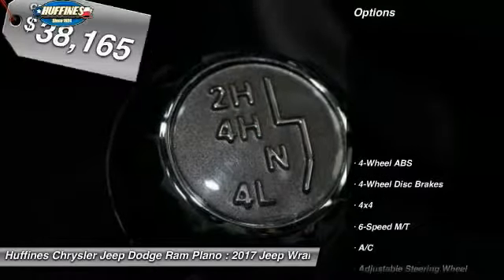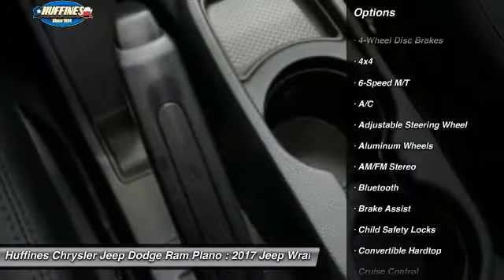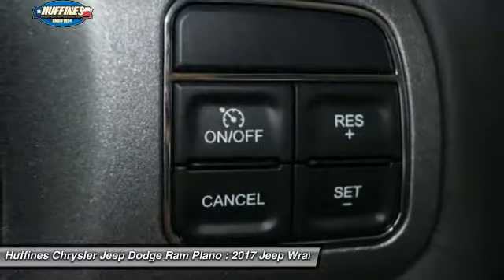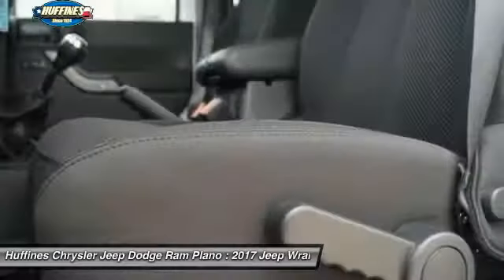Here are some of this vehicle's great options: four-wheel drive, navigation system, leather-wrapped steering wheel, Bluetooth, adjustable steering wheel, power steering, driver airbag, four-wheel disc brakes, six-speed manual transmission, and cruise control.